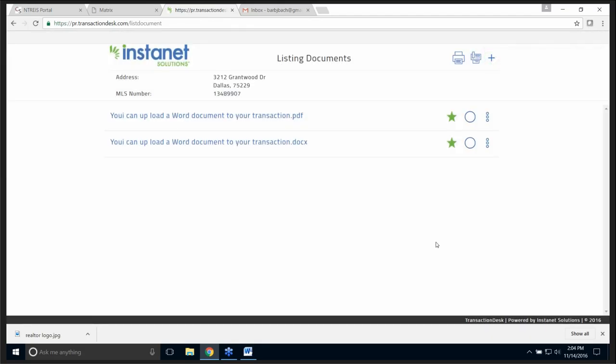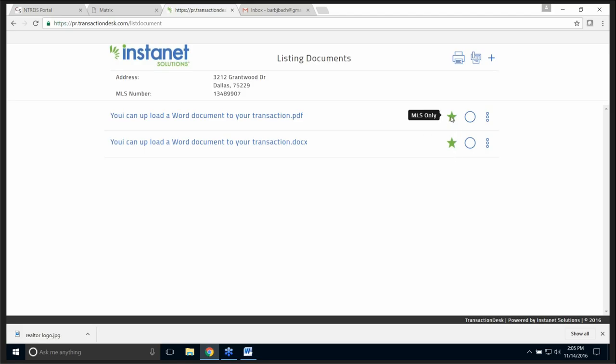I think I just uploaded them both — that's okay. Please notice the green star. The green star means it's for MLS participants and subscribers only — you can see all the documents. If I selected private document, no one can see it but you. A public document is sent to the client portal, so they can see the documents.